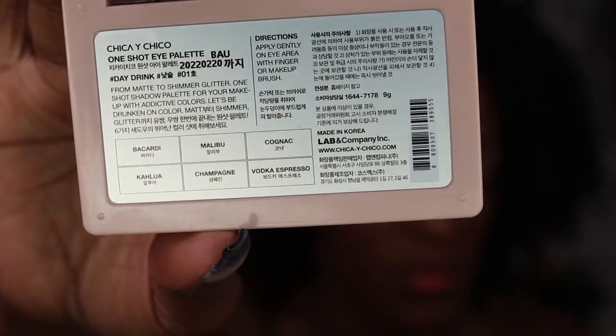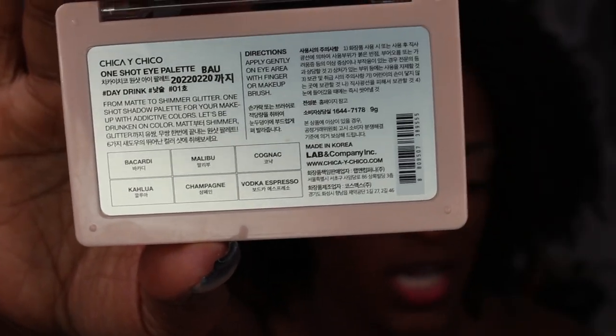The packaging does have some English on the back like the shade names, but the ingredients are in Korean so I can't speak to what's in them — if that's important to you, you can dig deeper. But the palette name and shade names are in English. It's a really cool, simple everyday go-to palette — great for work, a date night, super versatile.